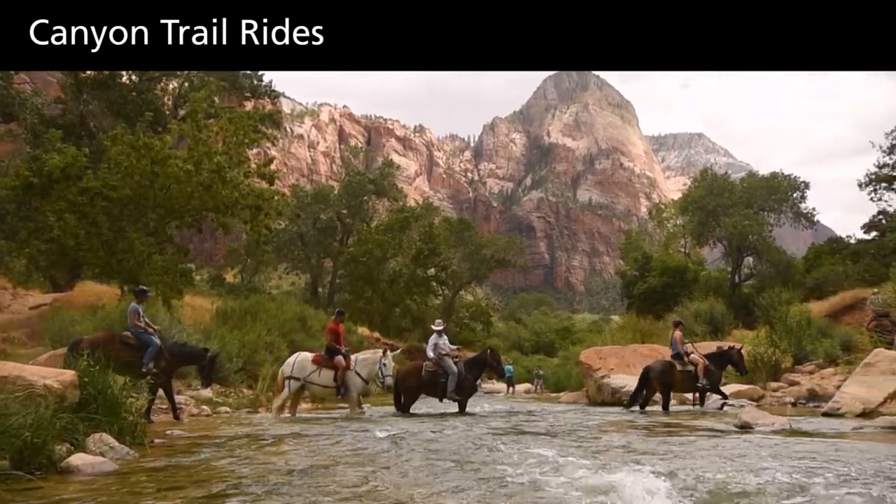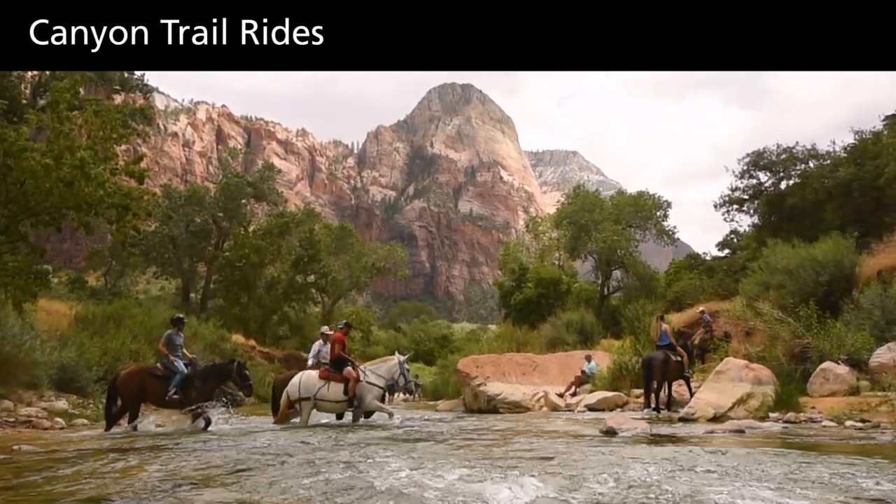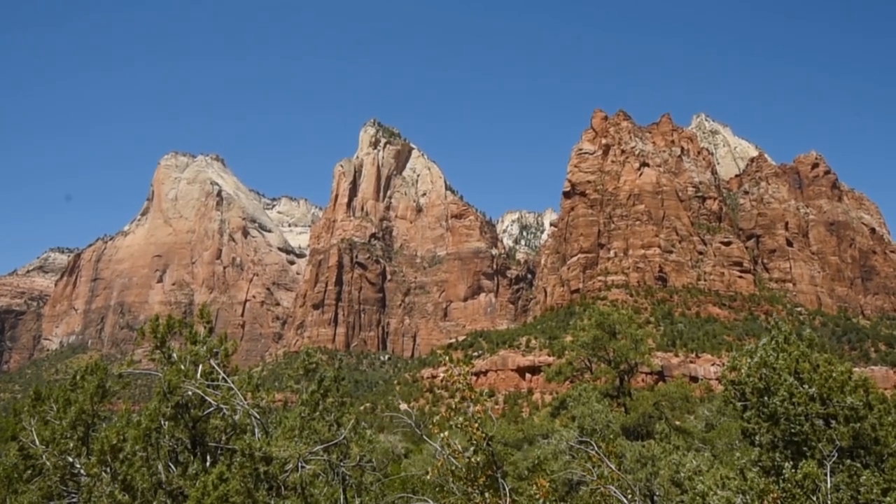If you have a strong sense of balance and some upper leg muscle control, you can hit the trails on horseback. This is a unique way to beat the crowds and experience a more intimate Zion.